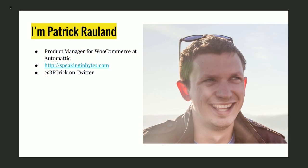I'm the product manager for WooCommerce at Automattic. That's my programming blog — I have about a hundred posts on WooCommerce. Hit me up at BFTrick on Twitter. That's what I got. Thank you.